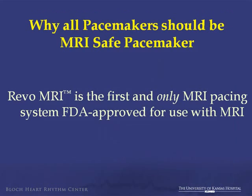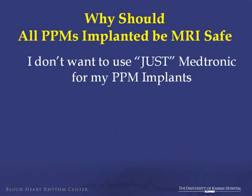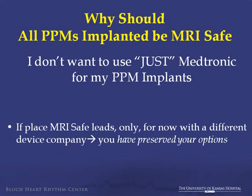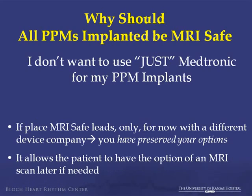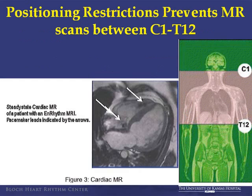Why should all pacemakers be MRI safe? Because an MRI-safe pacemaker is available. Now, what about the argument: I just don't want to use Medtronic alone, I don't want to commit to one company? If you place MRI-safe leads, regardless of the generator, you prevent them from getting a non-MRI-safe lead now, and it allows the patient the option in the future. You keep your options open.